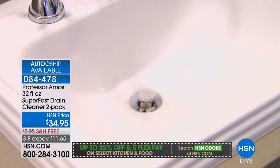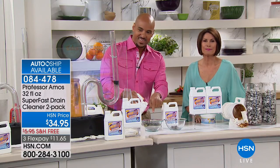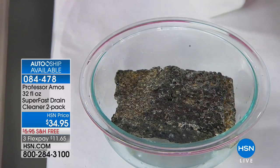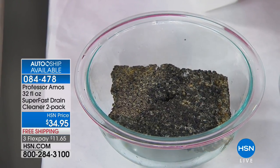Adam, does it work as fast as we're showing here on TV? Adam: Yes, it works. I just add that hot water — what I usually do at nighttime is put it in at night, and in the morning put the hot water on it, and it is draining just like it's supposed to.